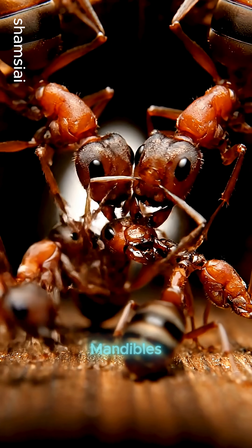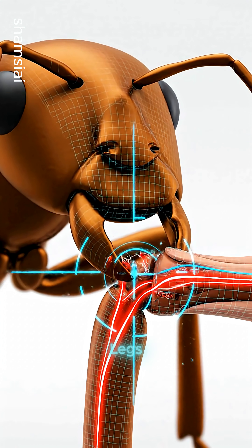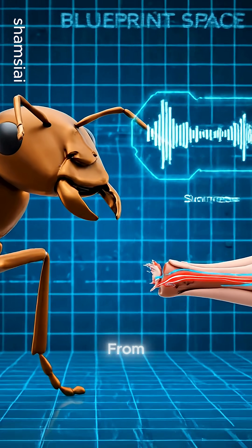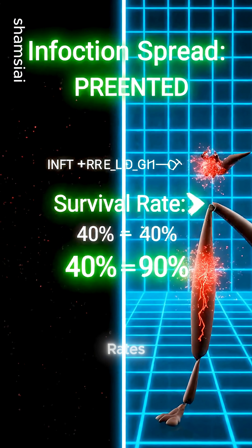Using their mandibles as surgical tools, they carefully chew through damaged legs at the joint. This prevents infections from spreading through the body, dramatically increasing survival rates.